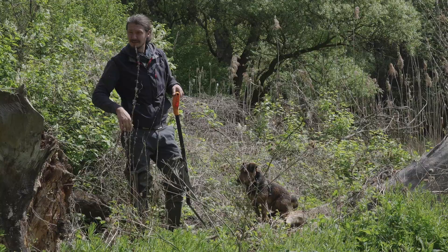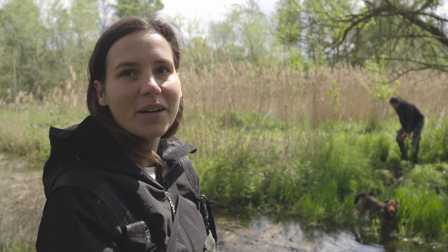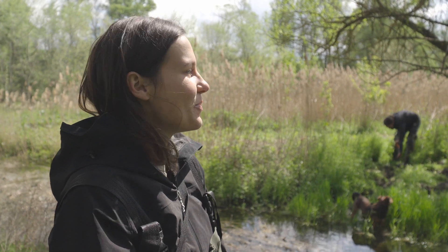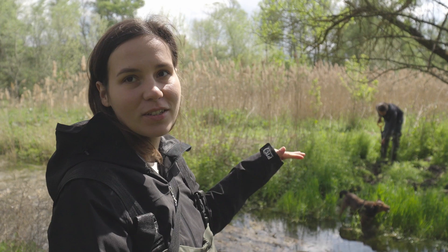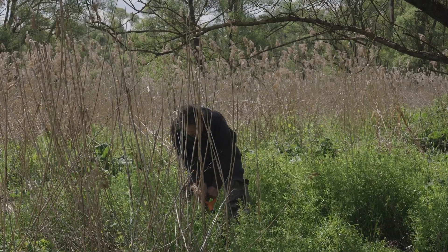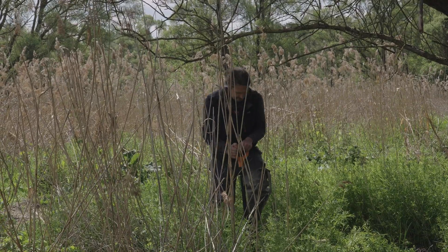Lukasz decided to try and dig a small channel to see if the water can flood the area behind him where you can see the reed. The TMR map showed that the elevation is lower there, so maybe just digging a few meters will bring some water into that area as well.